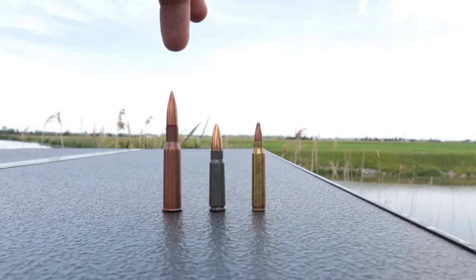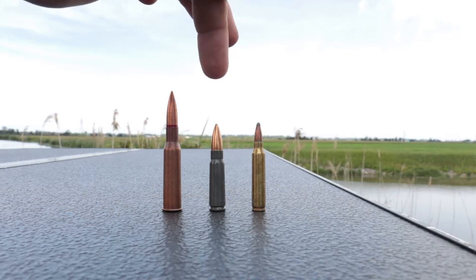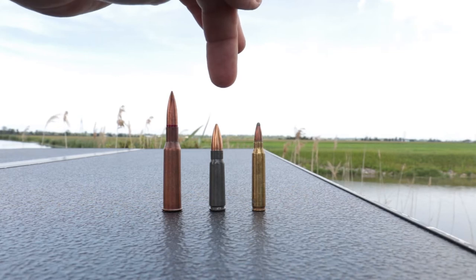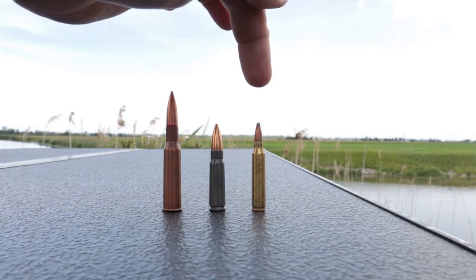Alright guys, this round here is for the Mosin — this is a 7.62x54R, that's a big round. This round here is for the SKS — 7.62x39. And here's a standard .223 for comparison.